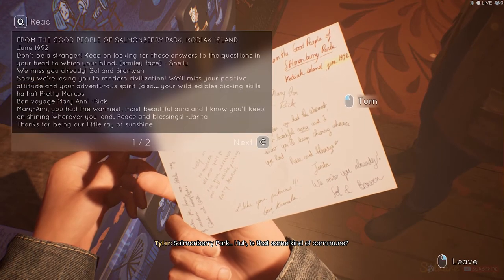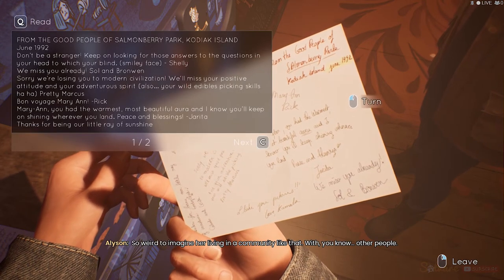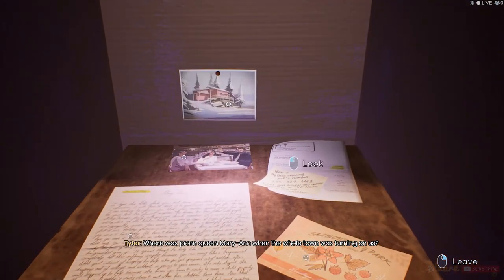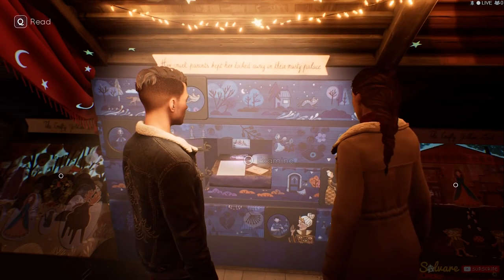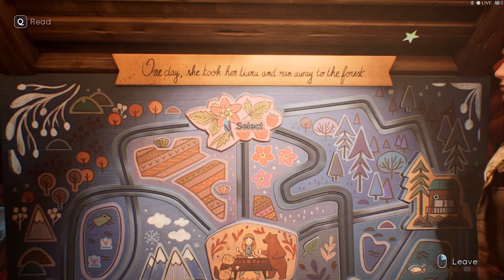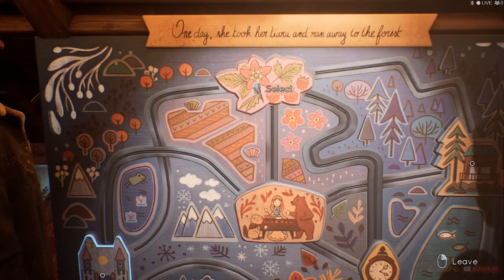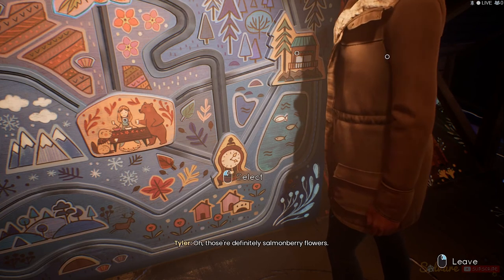Salmonberry Park. Huh. Is that some kind of commune? Looks like it. It's so weird to imagine her living in a community like that — with, you know, other people. The weirdest part is how they all seem to love her. Where was Prom Queen Marianne when the whole town was turning on us? What's this? Some sort of map? That's the gold lady's castle. What's that plant thing on top? Oh, those are definitely salmonberry flowers.